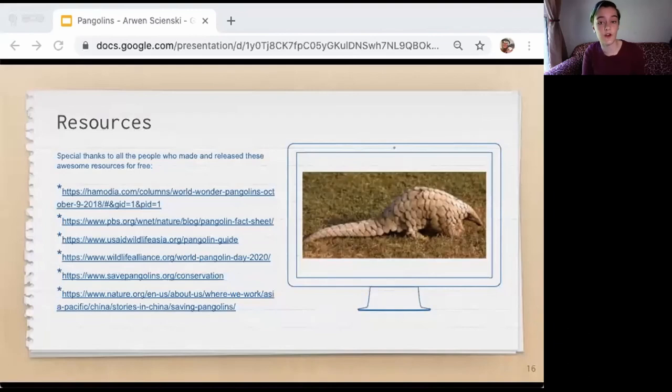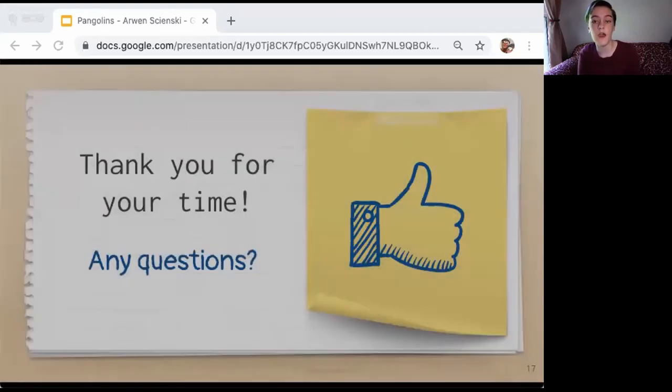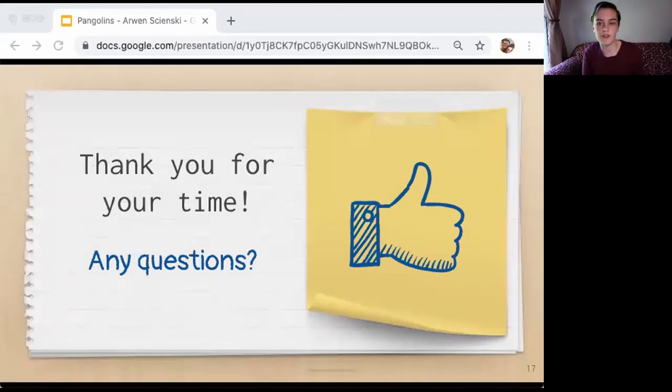I used online resources for my presentation. There are many more websites, videos, and social media posts about pangolins that I viewed for research but don't directly refer to in my presentation. Thank you all for your time today, talking about how unique pangolins are, why they are an important species, and the efforts we can take to save them from extinction. Have a nice day, and I will look forward to the judges' questions.